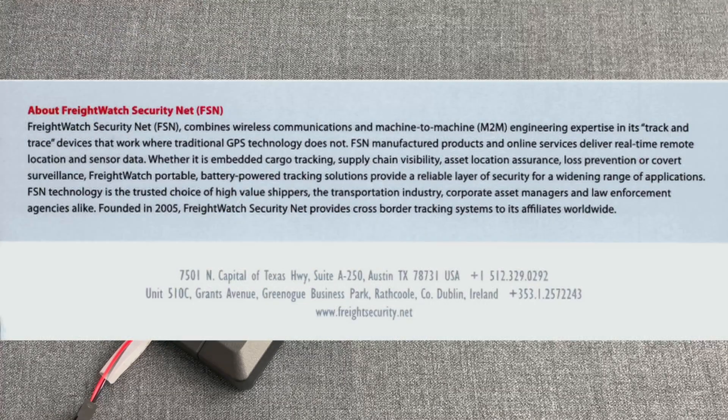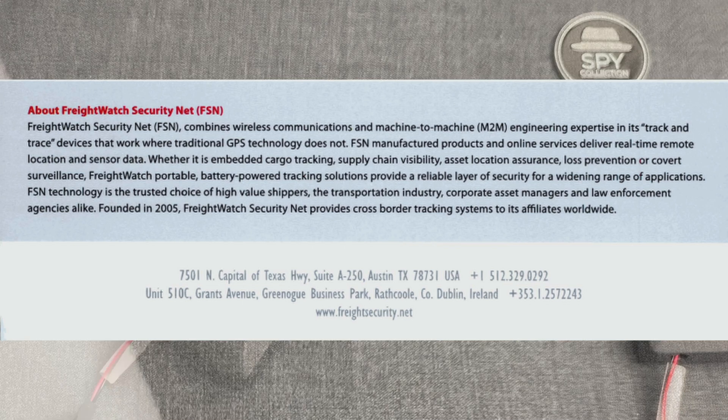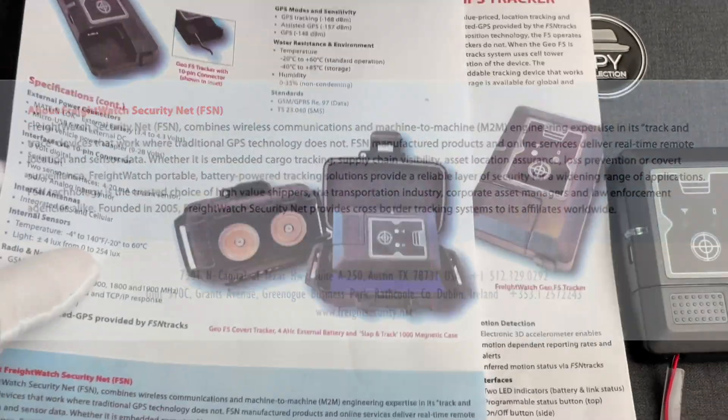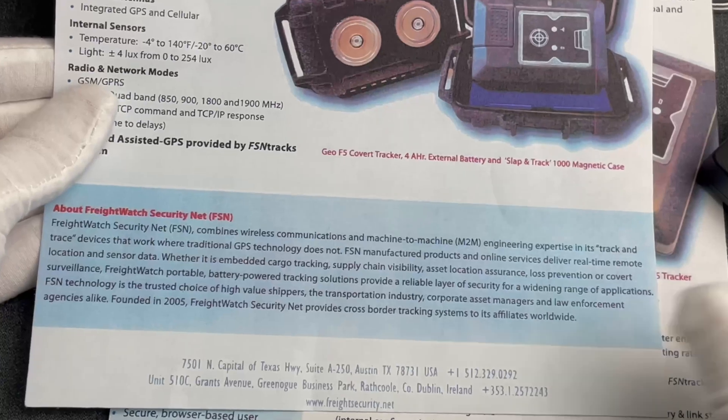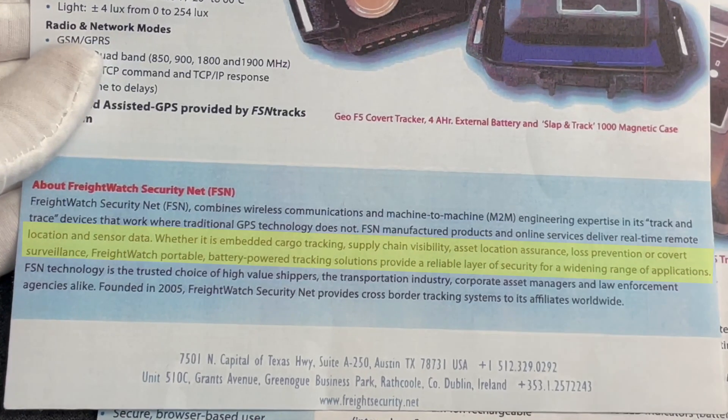Specifically, FSN was combining wireless communications and machine-to-machine M2M engineering techniques in each track and trace devices to provide coverage where GPS couldn't. For this product, we read in the company's brochure that whether it is embedded cargo tracking, supply chain visibility, asset location assurance, loss prevention, or covert surveillance, Freight Watch portable battery powered tracking solutions provide a reliable layer of security for a widening range of applications.